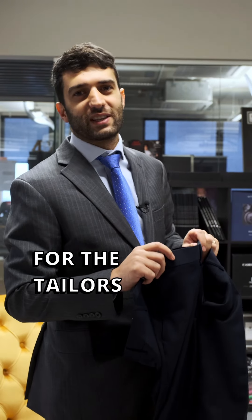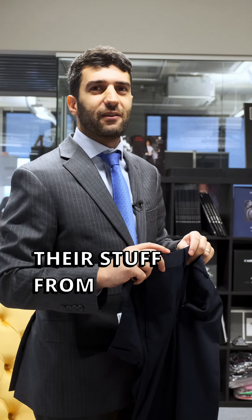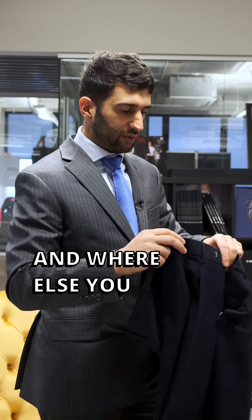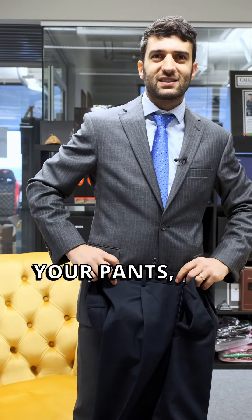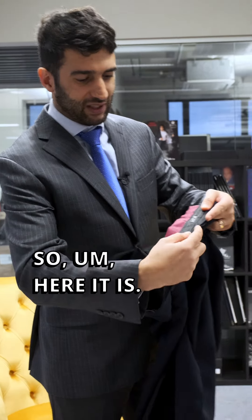Guys were asking tailors to make hidden pockets here and there to hide their stuff from thieves — and where else would you hide it if not in the front of your pants, in a hidden pocket that no one knows about? So here it is.